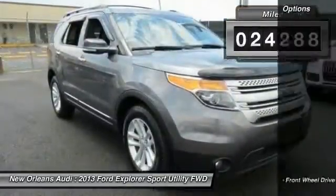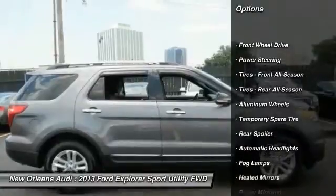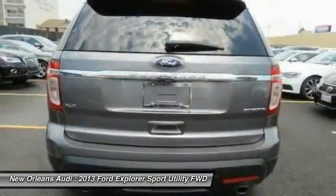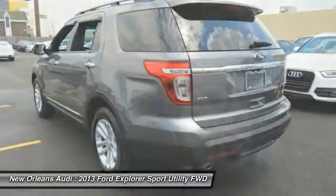Here are some of this vehicle's great options: power passenger seat, traction control, anti-lock braking system, stability control, steering wheel audio controls, air conditioning, power steering, adjustable steering wheel, driver airbag, aluminum wheels.